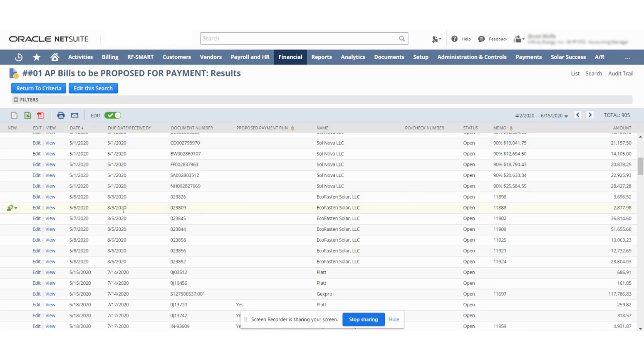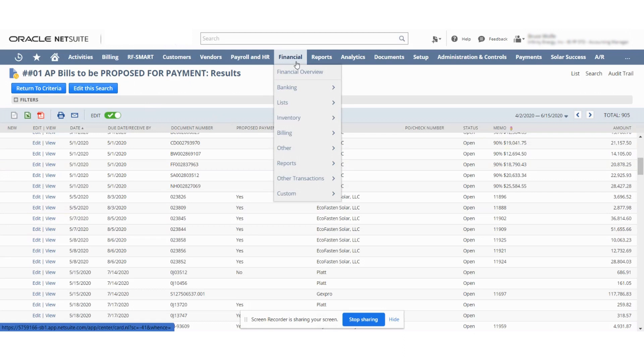The due date is by 8-3. So I'm going to go in here and propose this payment, this payment, this payment, and this payment. All these seem good. I'm not going to do flat, so let's take that off. It's been proposed and we're just doing the echo-fasted payments. So now it's been proposed.